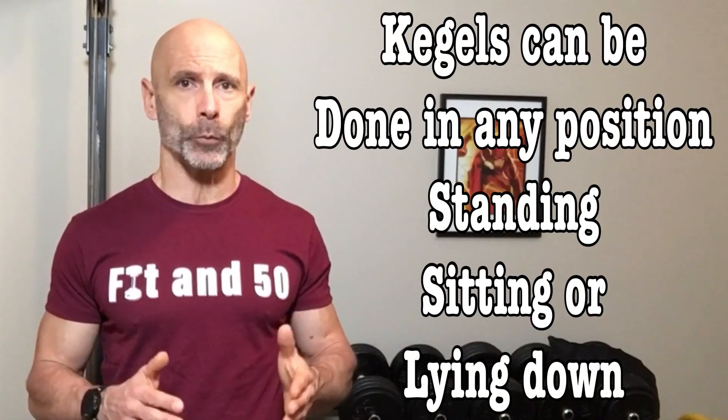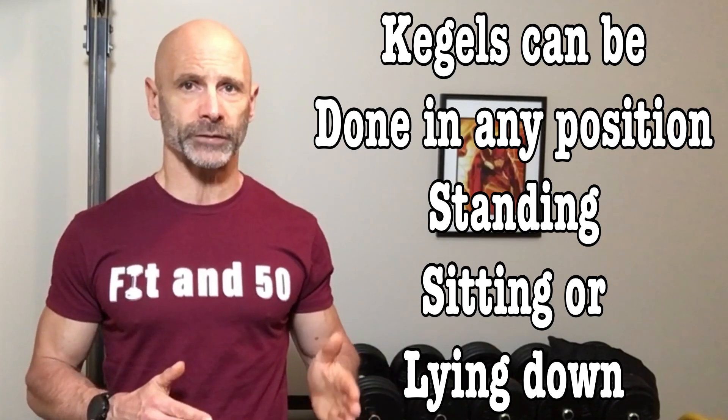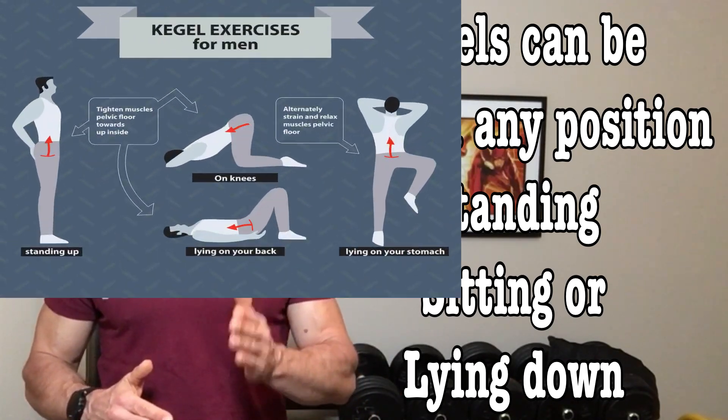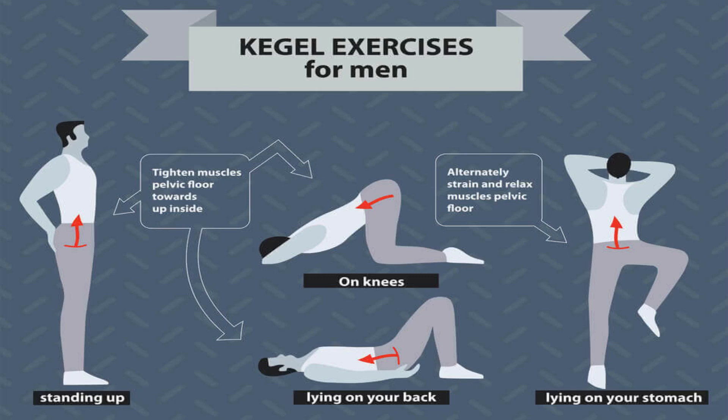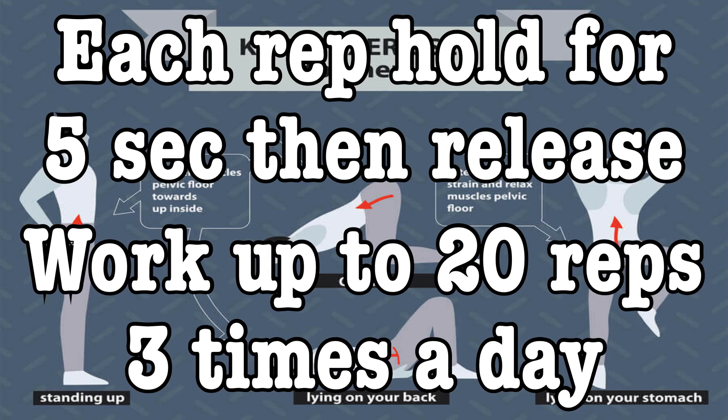The exercise you do is called a Kegel, and for a man, it's done the same way as when you stop your pee midstream. You'll want to do this exercise for sets of 10 to 20 reps, holding the flexed position for 5 seconds each rep, then releasing and repeating. Start by doing as many reps as you can, slowly building up to 20 reps three times a day.